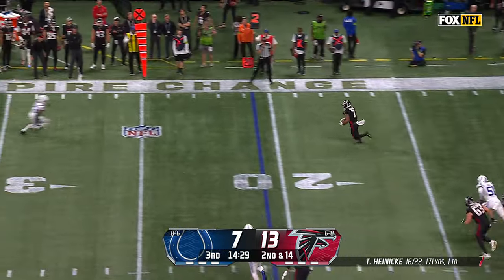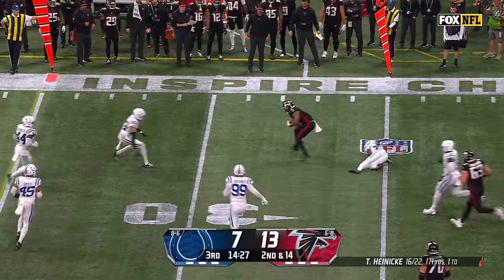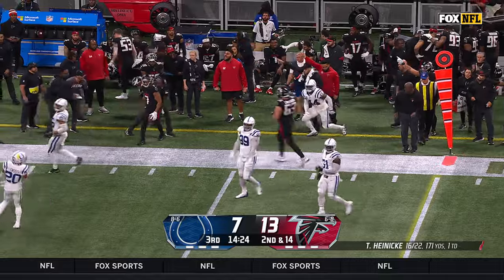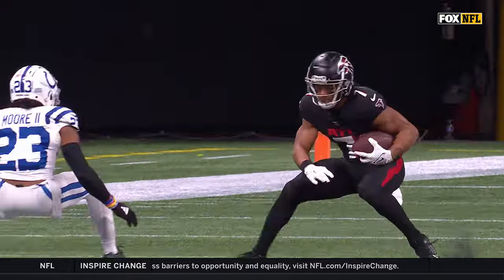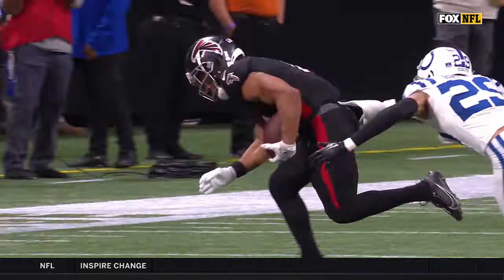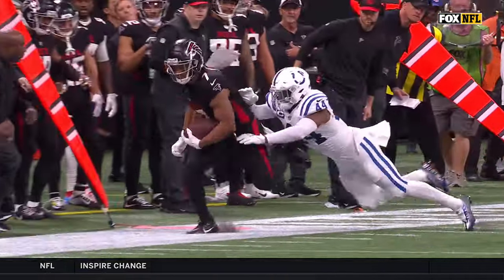Now back to Robinson. A little bobble, but he controls. This is where Robinson is so dangerous — in the open field. Different ways you can get him the ball; you put it to him in space, and I'm sorry, there are very few people, maybe nobody in this league, that can take him down one-on-one.